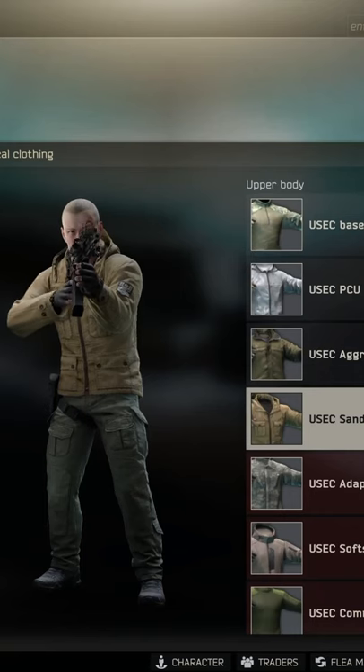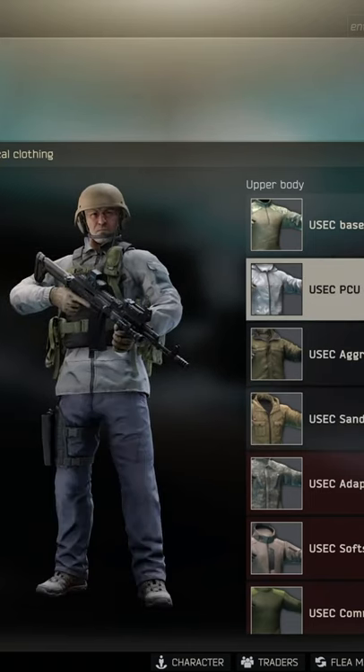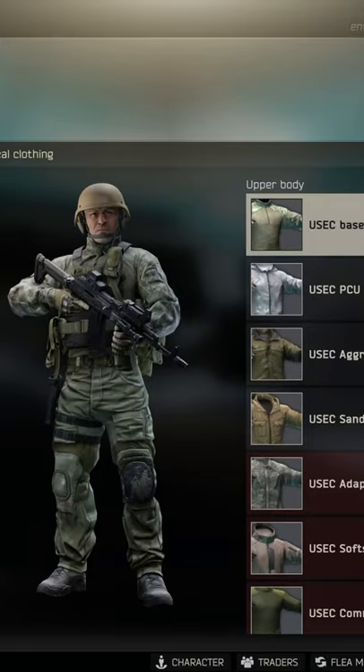Next, we got texture kits. What? I can literally change the appearance of PMCs. That's friggin' awesome!